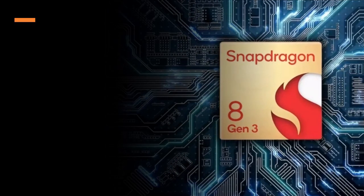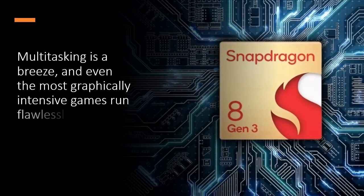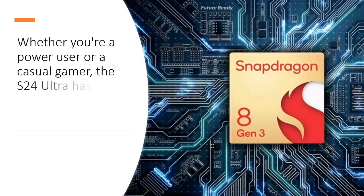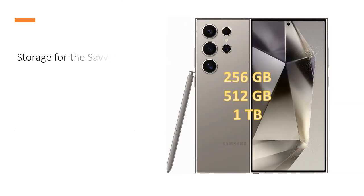Multitasking is a breeze, and even the most graphically intensive games run flawlessly. Whether you are a power user or a casual gamer, the S24 Ultra has the muscle to meet your needs.